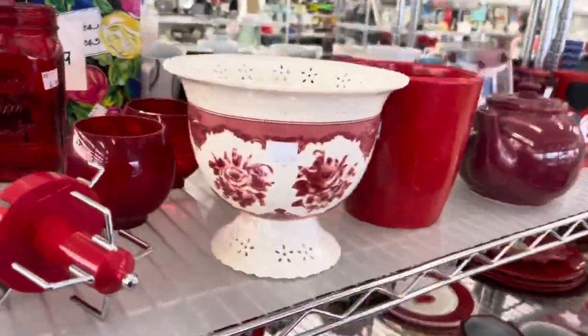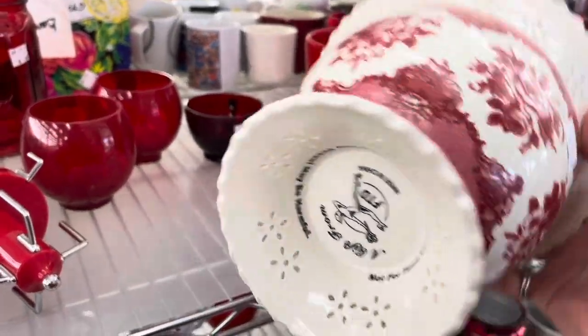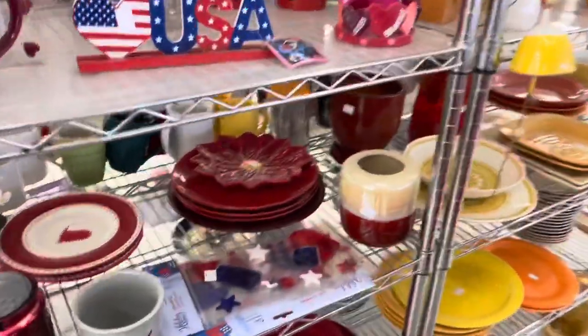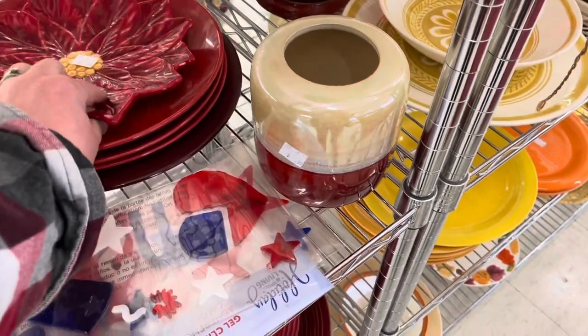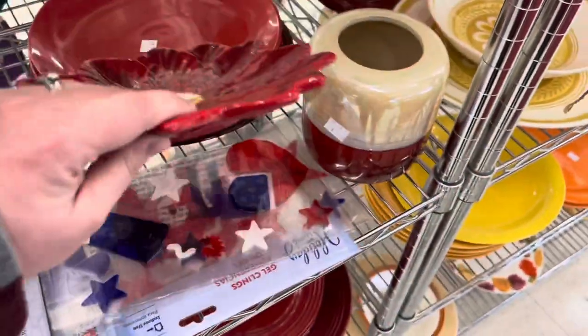Starting off in the red section, I saw what looked like a berry colander but it just turned out to be a modern florist piece — FTD gets me every time. Then I took a peek at this vase; it had a really pretty glaze to it, but that's also modern. That poinsettia plate was also cute but not quite what I was looking for.